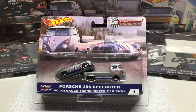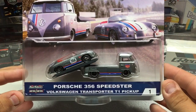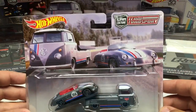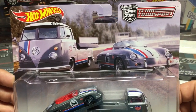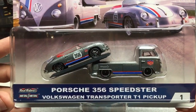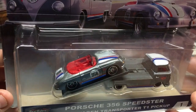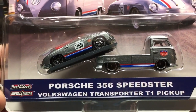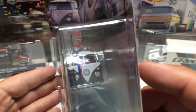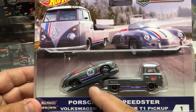First vehicle up is the Hot Wheels Car Culture Team Transport — vehicle number one in the set of three. It features a Porsche 356 Speedster and a Volkswagen Transporter T1 pickup. These offer very nice artwork on the card and have the 50th anniversary logo at the top. They're all-metal casting with rubber tires. You can see the back ramp slides down below the vehicle.